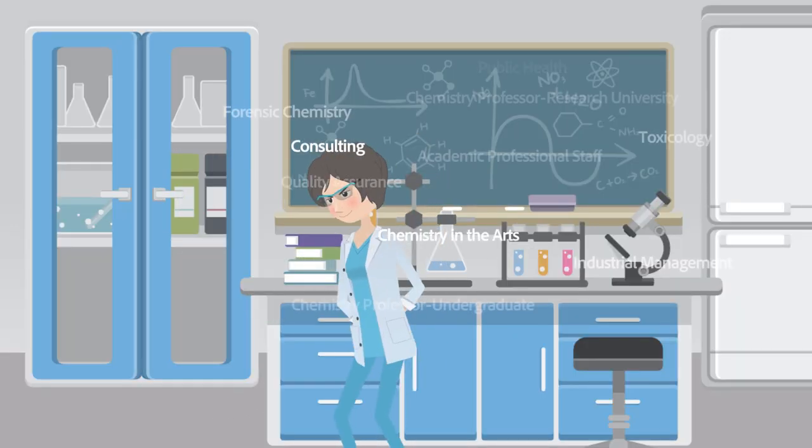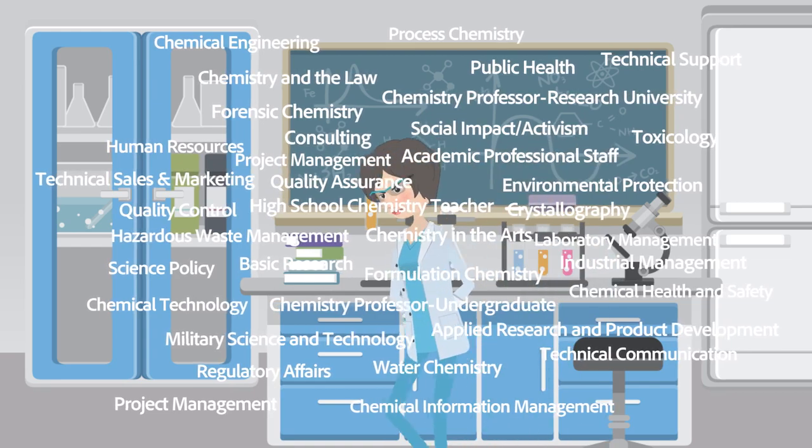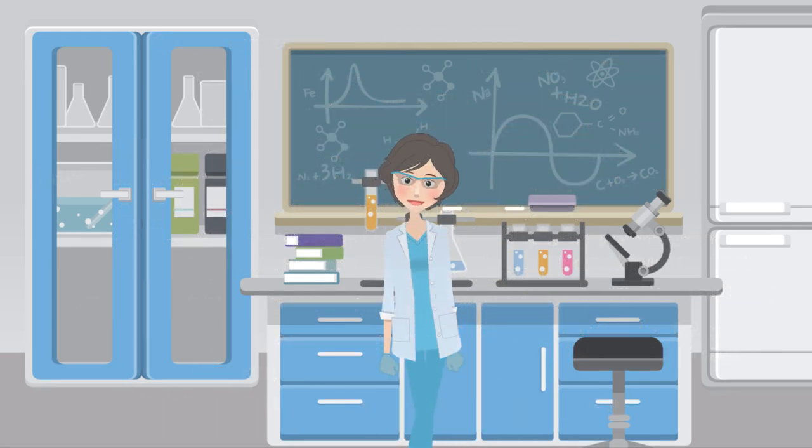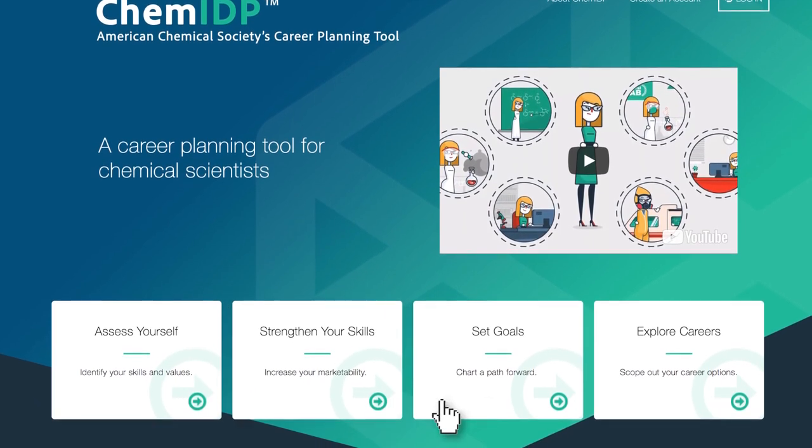Do you know which careers match your skills, interests and values? Maybe not. It's a hard question. But with ChemIDP, you have the tools to start to find the answers.